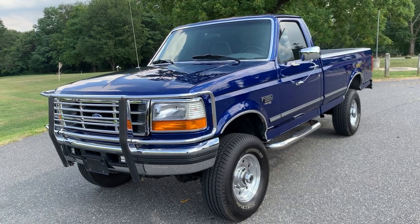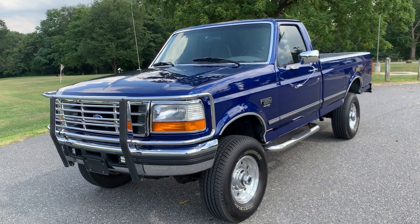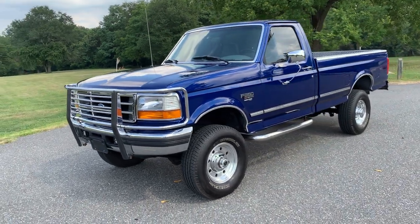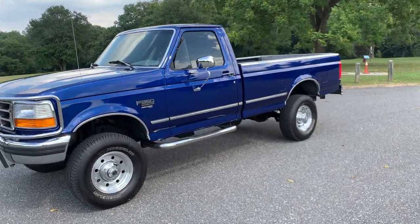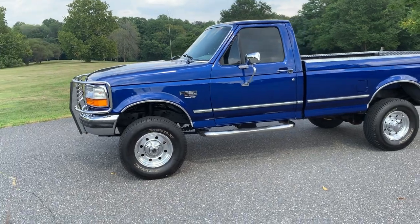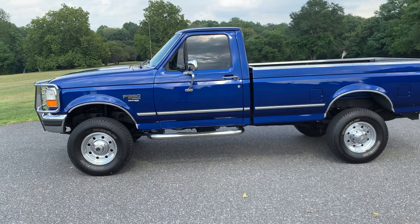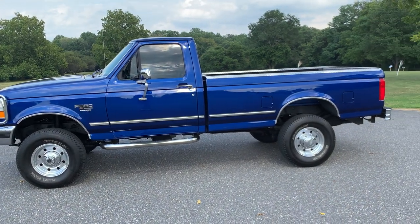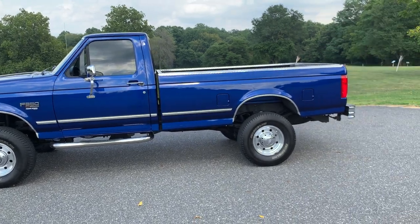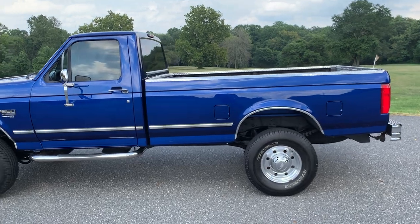I really wanted an F350 from this generation because of how much sturdier they were and how much more of an old-school truck they were, with the beefier front end compared to the F250. That's one of the reasons you don't see many 350s come up for sale — I think this is the first single-cab 350 Power Stroke from this generation in over a year on the brand. It took a while to find it. It was going to be either this color or Calypso Green, but found this one and drove it six hours with no issues whatsoever through the mountains to Vegas.